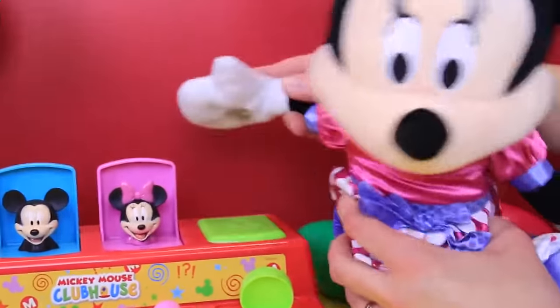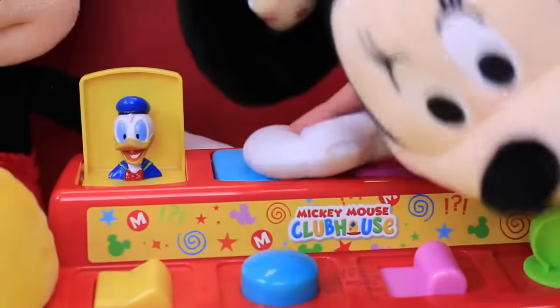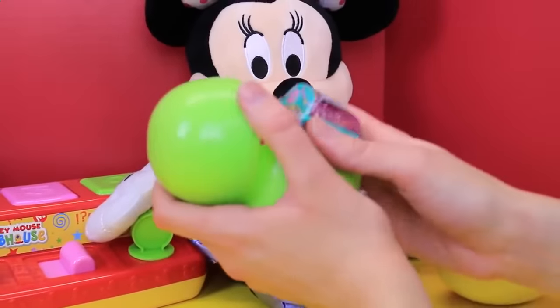So Minnie's done them all — let's close them up. I think Minnie earned her surprise toys. For Minnie Mouse, let's open up this egg right here.